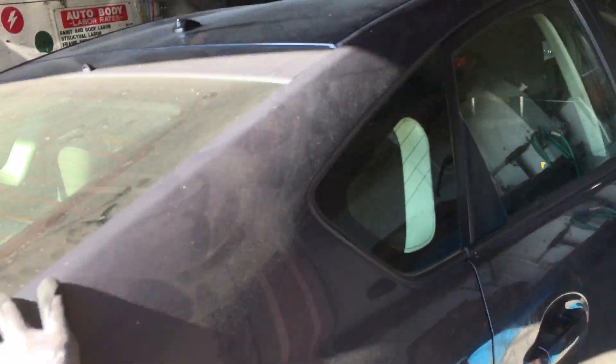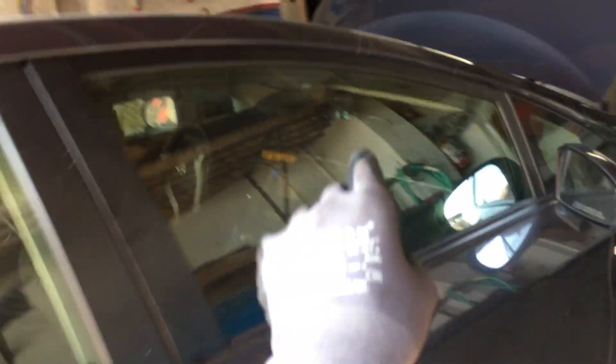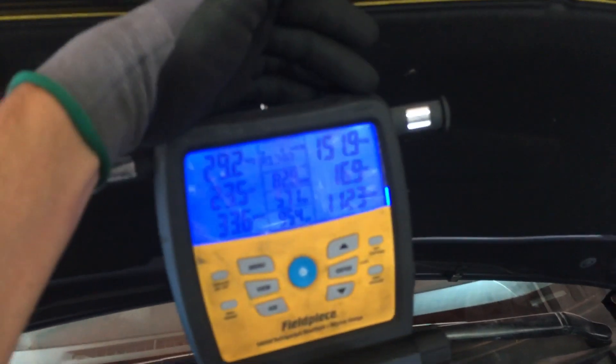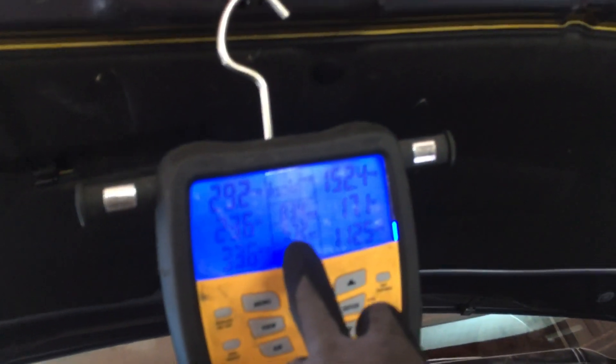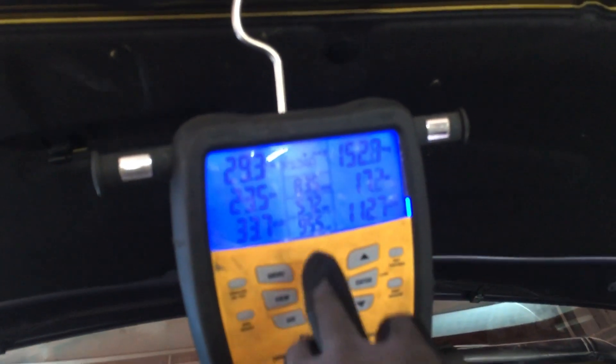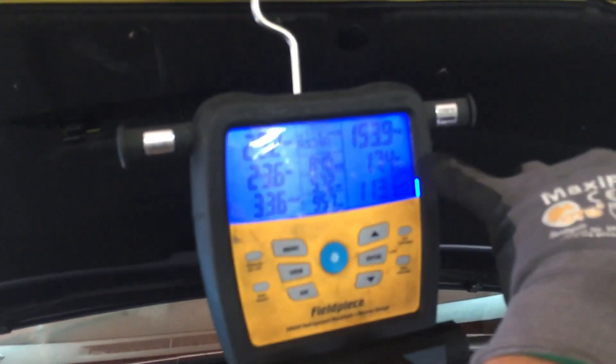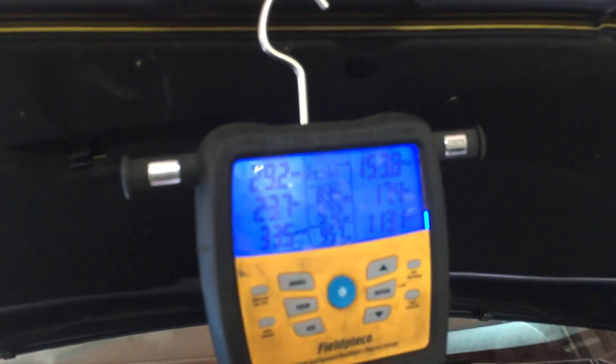I'm not far from the ocean, but I have 39 degrees coming out of the dash right now. 29 psi low pressure, 151 psi high pressure, suction line temperature 57 degrees, liquid line temperature 95 degrees. Subcooling 17 degrees, superheat 23 degrees.